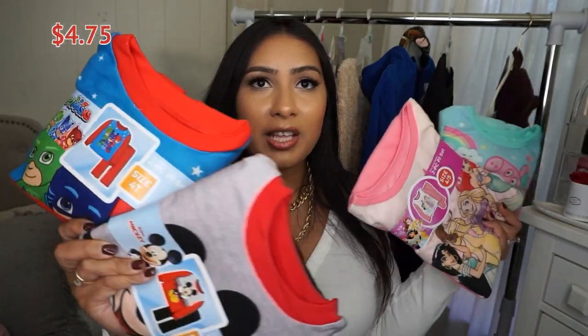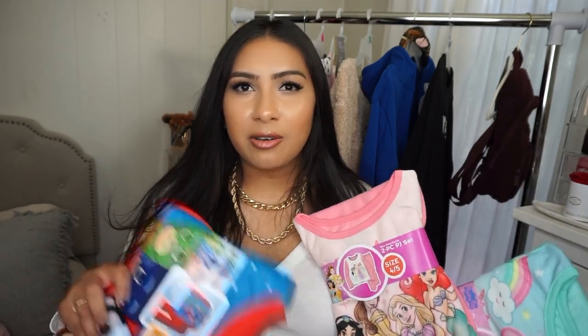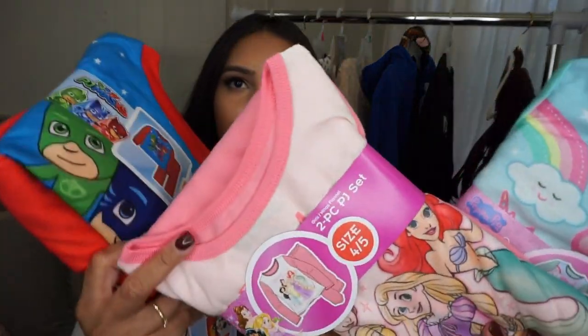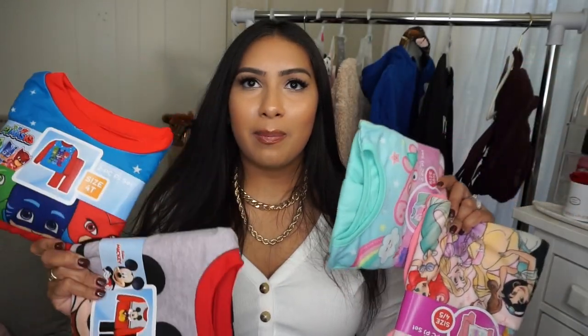There are a lot of different options in these children's pajama sets — superheroes, princesses, cartoon characters. They come in baby, toddler, girl, and boy sizes up to about size 10 or 11. They're in a fuzzy material, perfect for the cold months, and come packaged really nicely — easy to throw in a gift bag or box.